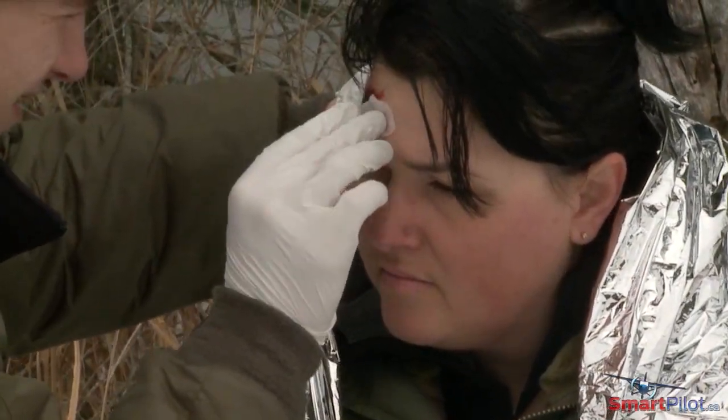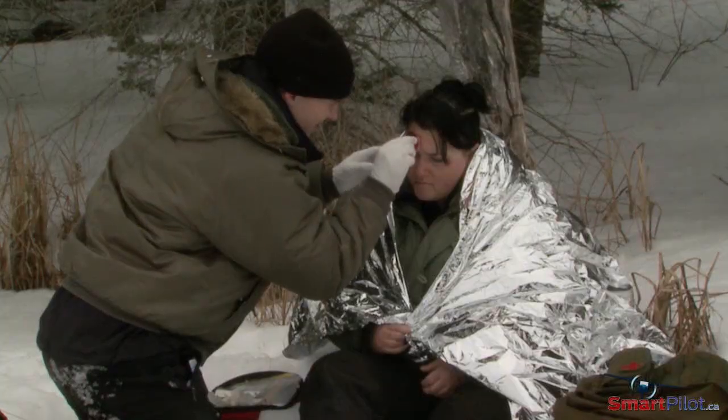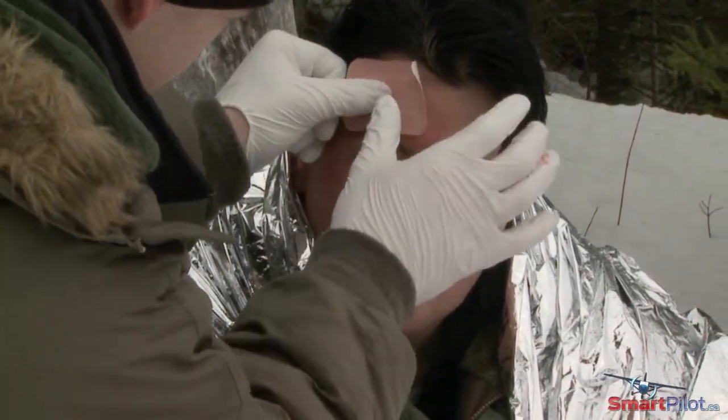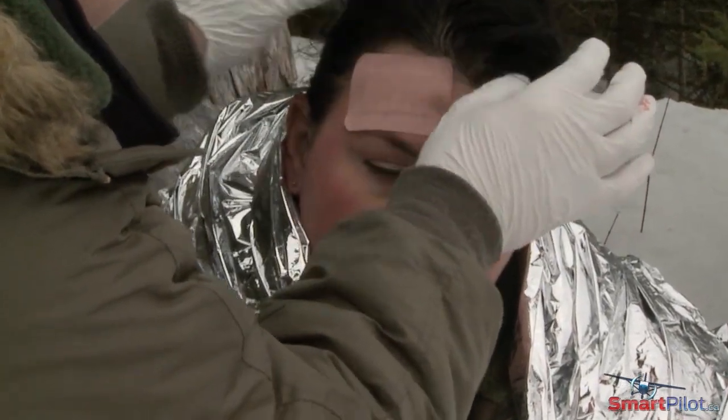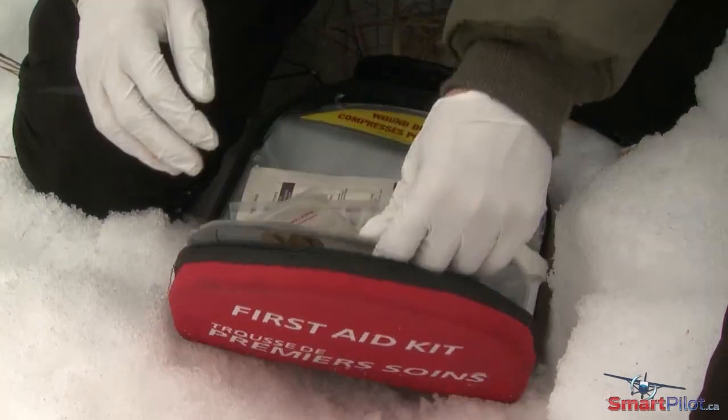The next priority is to treat any life-threatening injuries — dressing open cuts, ensuring proper breathing, stabilizing broken bones, and keeping warm to avoid shock. Beyond having a complete first aid kit, being prepared with first aid training is extremely valuable in dealing with this task.